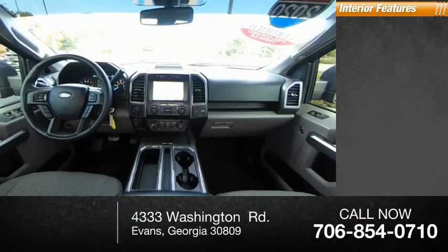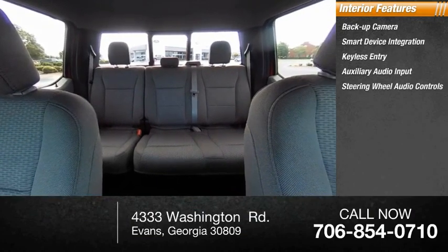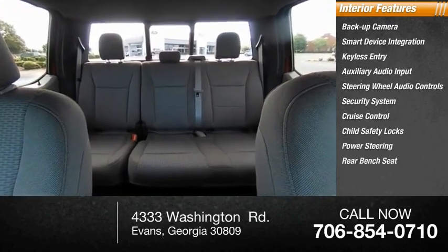Inside you'll find backup camera, smart device integration, keyless entry, auxiliary audio input, steering wheel audio controls, security system, cruise control, child safety locks, power steering, and rear bench seat.